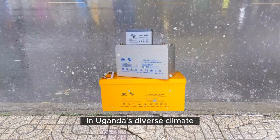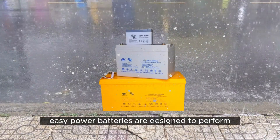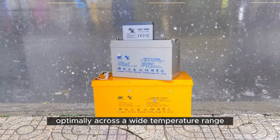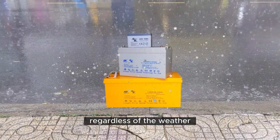Wide Temperature Range. In Uganda's diverse climate, temperature fluctuations are common. But fear not — Easy Power Batteries are designed to perform optimally across a wide temperature range, ensuring you have stable energy regardless of the weather.